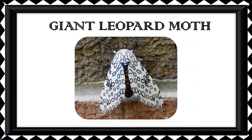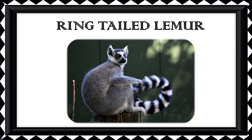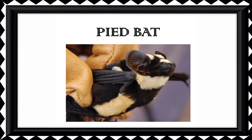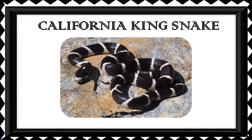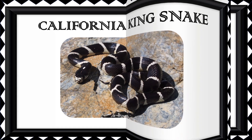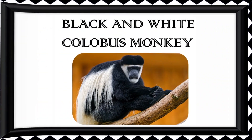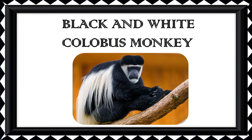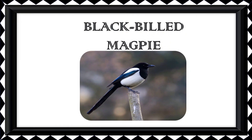Ring-Tailed Lemur. Pied Bat. Penguin. California King Snake. Long Winged Butterfly. Black and White Colobus Monkey. Downy Woodpecker. Black Billed Magpie.